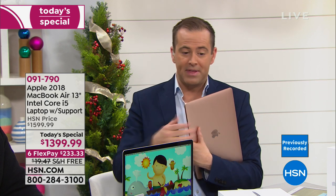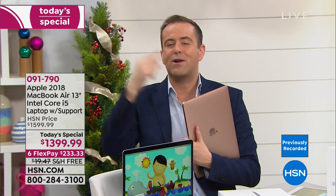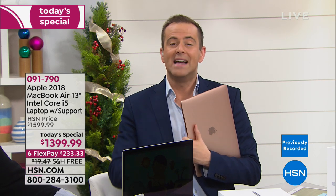This price includes the carry case, the physical mouse, the year of technical support, and the four-port USB hub. We've taken that lowest price and split it into six payments of $233.23. I got confirmation this is the best price — as low as we go — so everybody is going to get the best value.